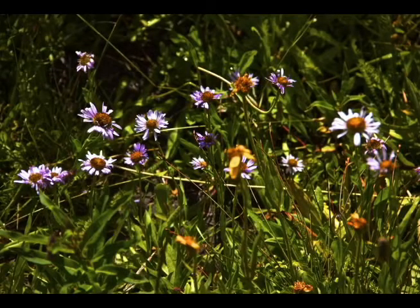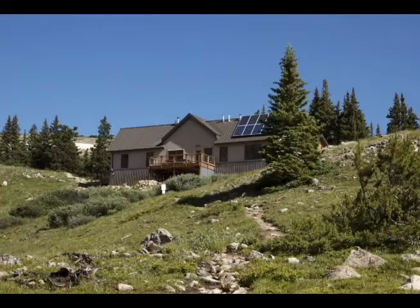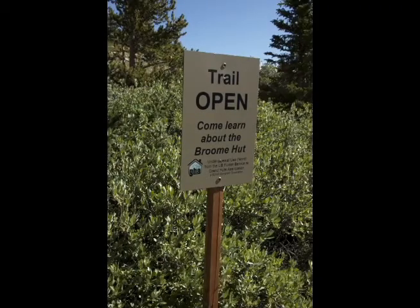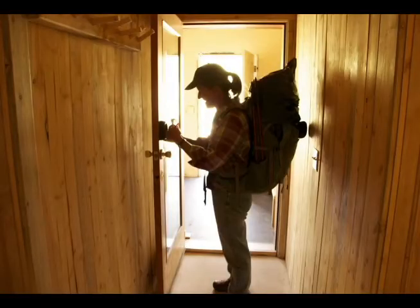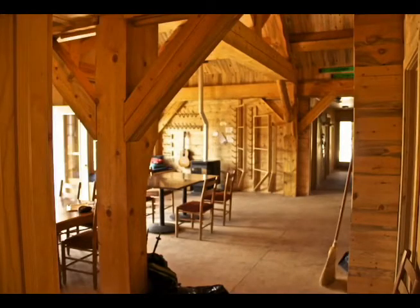This is the first hut built on public lands in about 20 years. Come on in — welcome to the Broome Hut!